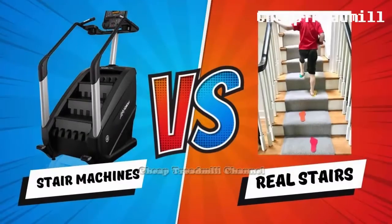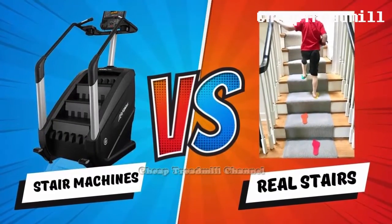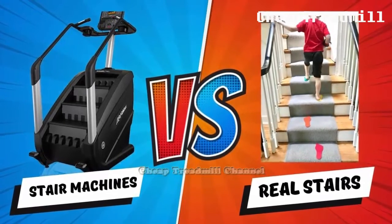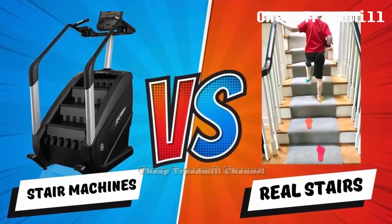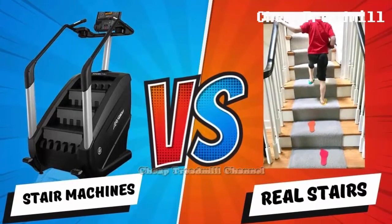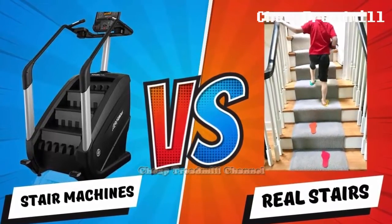But how does this gym staple compare to the traditional stair climb? We consulted a fitness expert to delve into the nuances of stair climbing versus the stair climber machine, examining the pros and cons of each to help you decide which suits your fitness journey best.